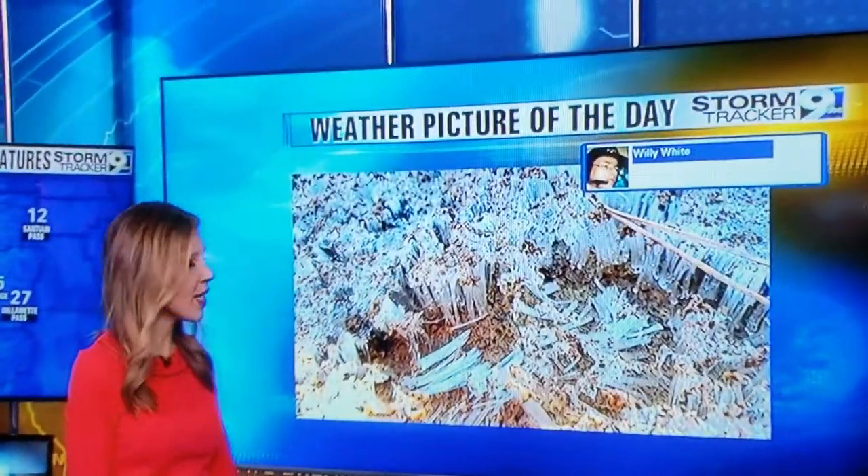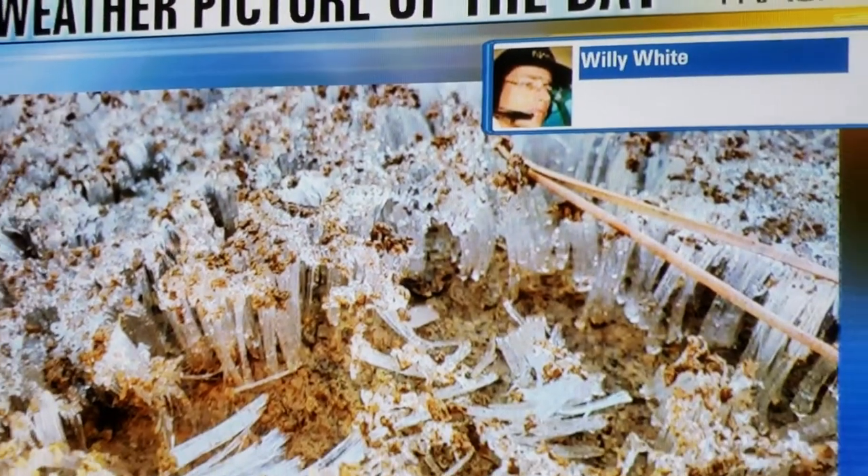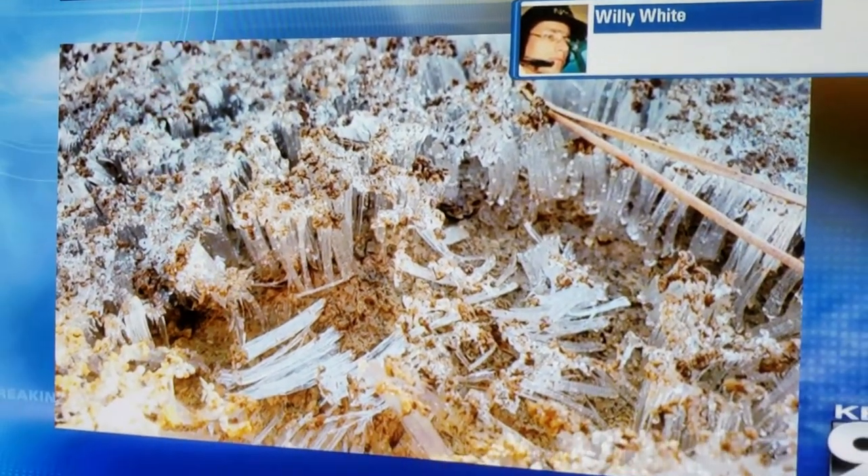Today's Storm Tracker Night Weather Picture of the Day is absolutely awesome. You can see it here behind me — it's a weather phenomenon. This was sent in from Willie, who lives just to the east of Reedsport.